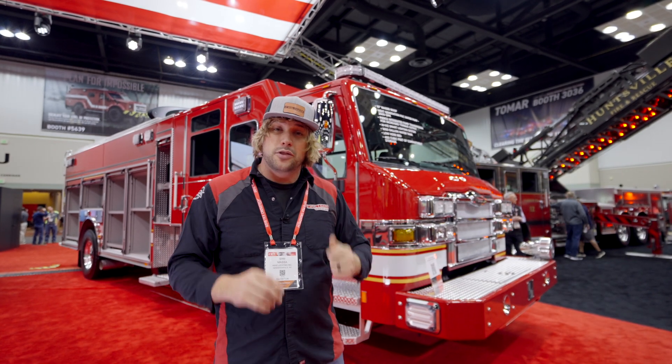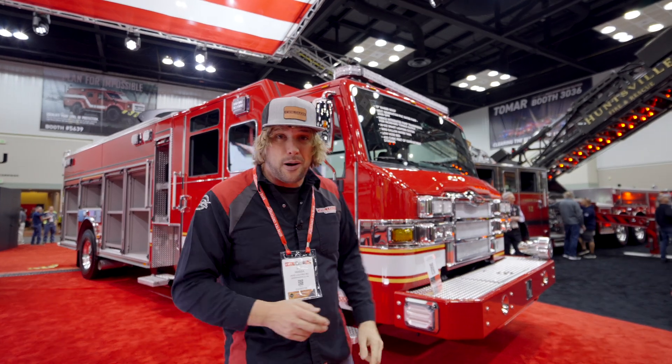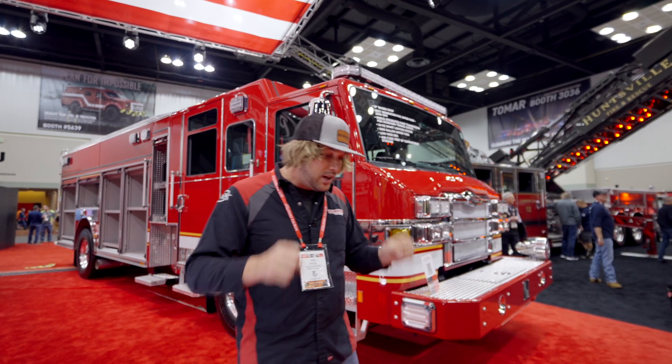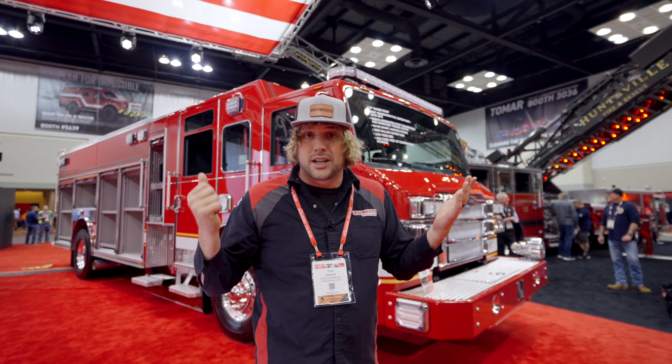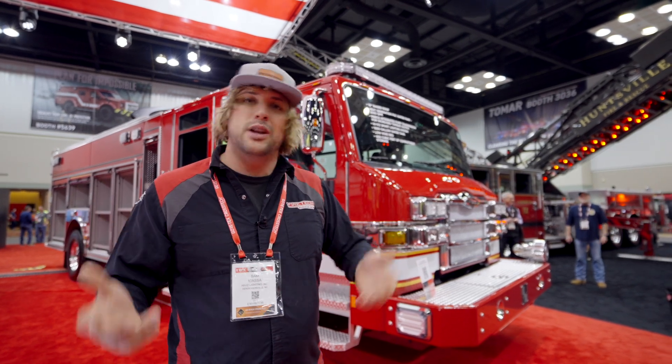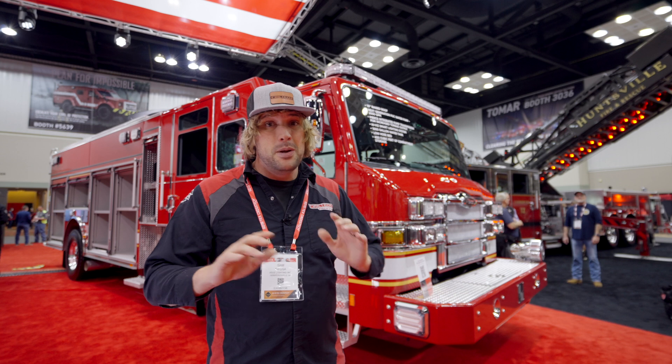There are a couple of other cool features you probably saw going on behind me — the traffic directors that are built right into the light bar, as well as a function called Command on Demand. Command on Demand is when you get on scene, you press the button and say 'hey, I'm the incident commander,' and the entire truck will turn green — any fixture that has a green circuit: light bar, HVC Guardians, any part of the truck is all tied into that function.